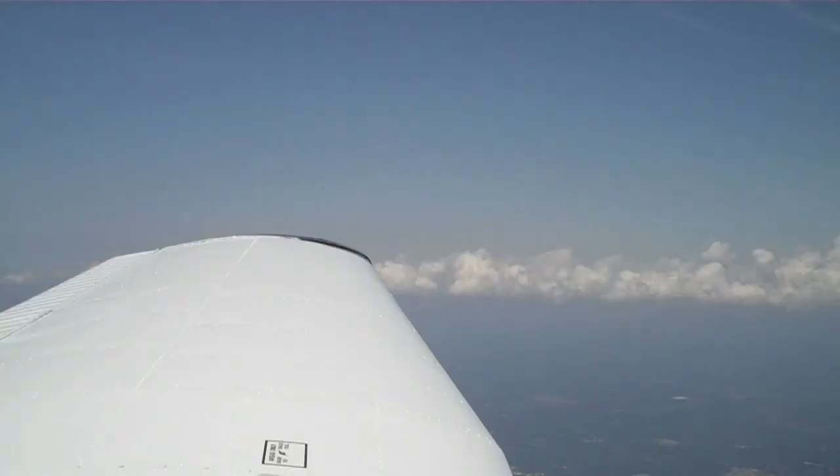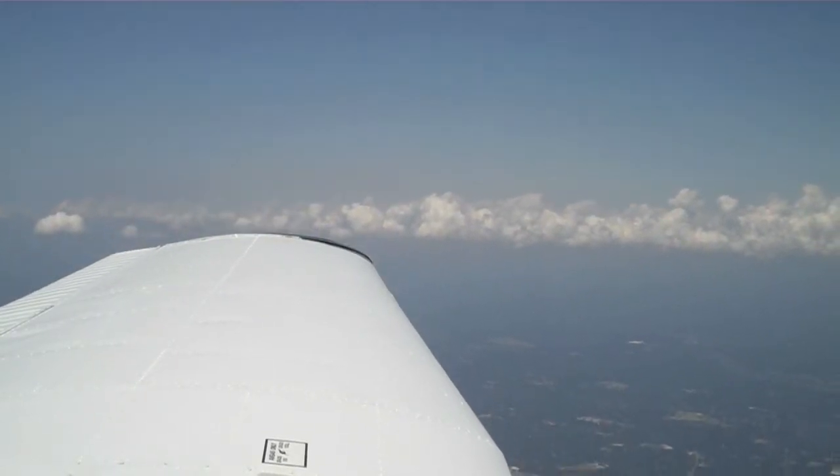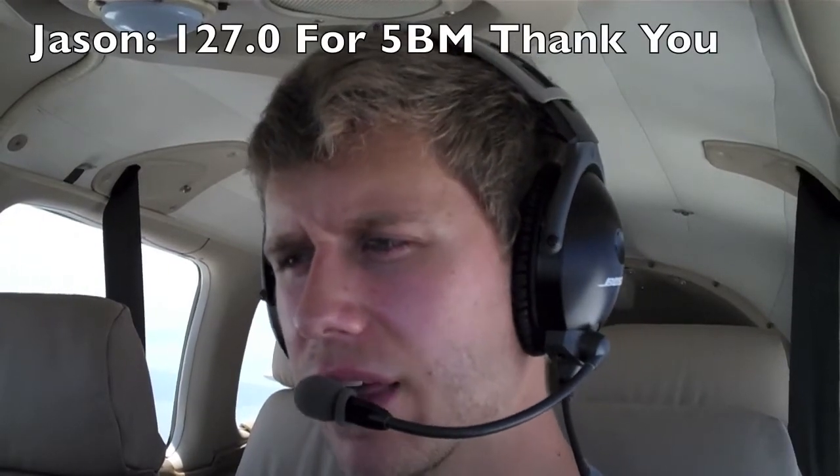So VFR flight following handoffs — let's go ahead and cut to the video. 3.2, 4, 3.5 — I got a radio DME, I'm going to be working when you're ready for it. November 5 Bravo Mike, contact Jax approach 1-2-7.0. 1-2-7.0, 45 Bravo Mike. Thank you.